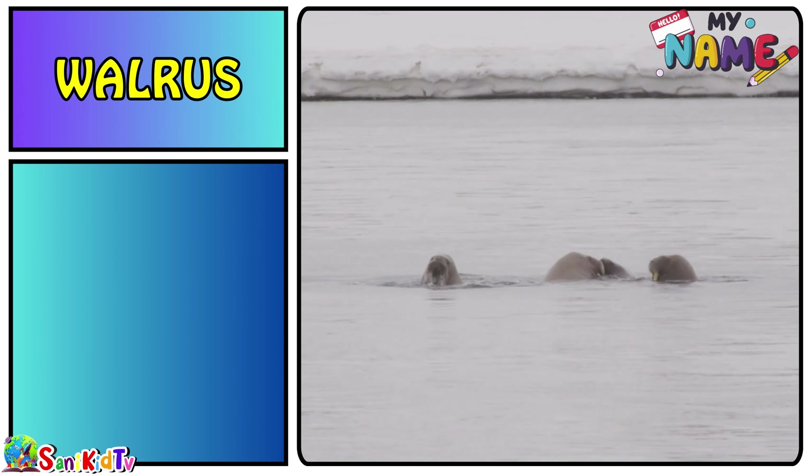Orca — this is an orca. Lobster — this is a lobster.